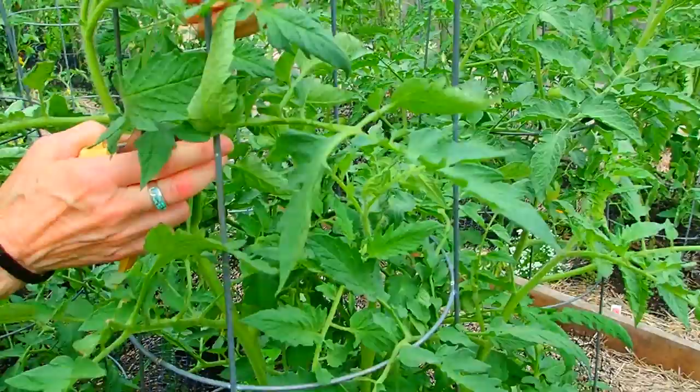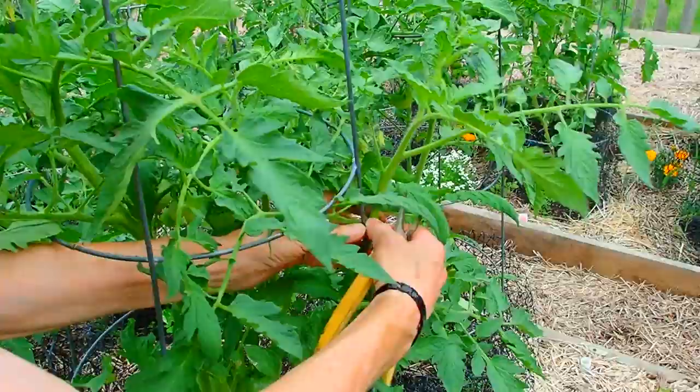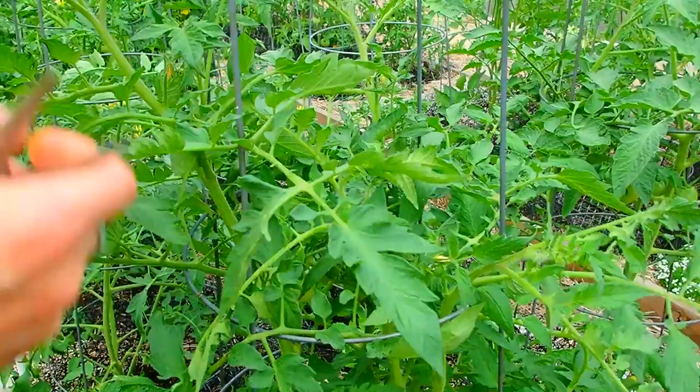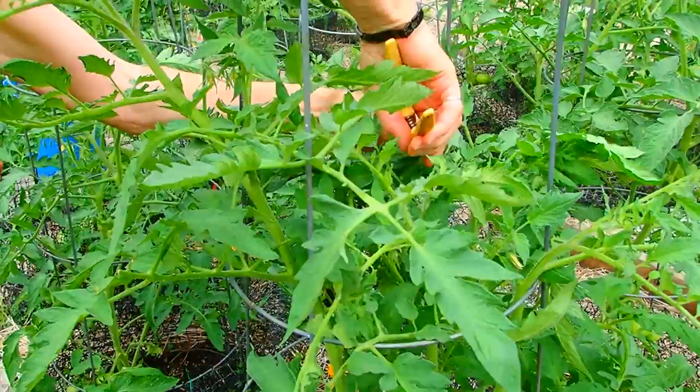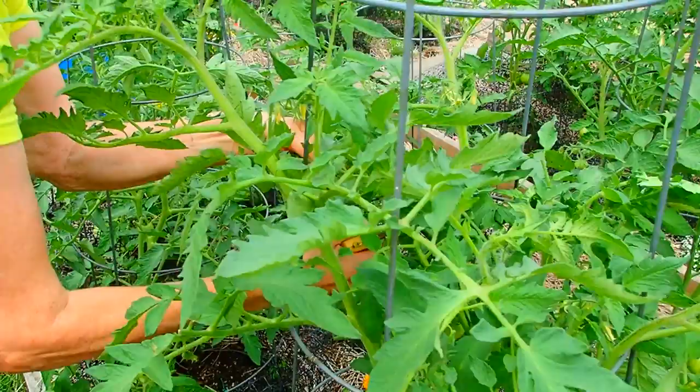This is a perfect example — while they're still pliable like that, I can move them and get them back inside the cage. That makes it so much easier from picking time, too. Otherwise they're all over the place. And then they get intruding on each other, and it's just not good.